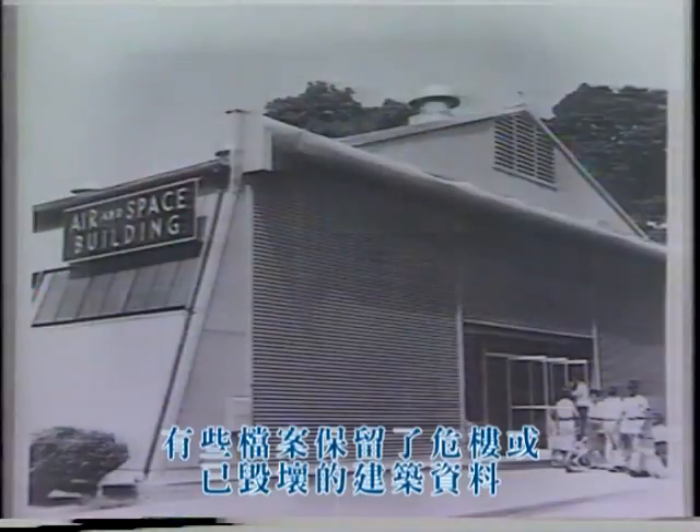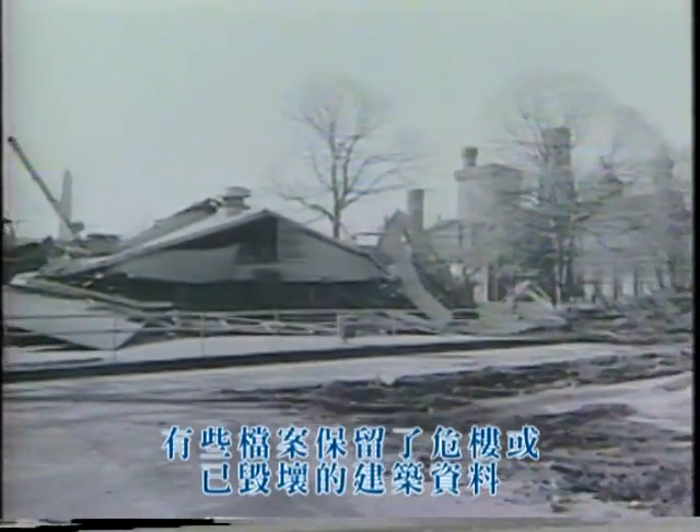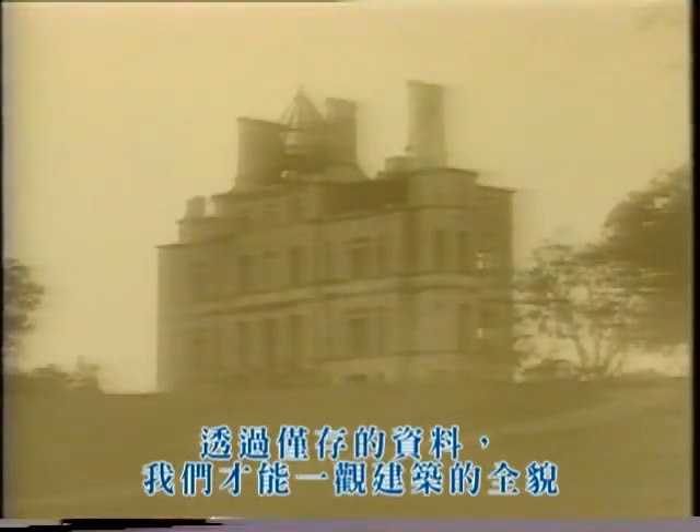Other documents preserve information about more earthbound structures that are endangered or have vanished. Some architectural drawings are the only record we have of the appearance and scale of threatened or lost structures. If such images become distorted from poor storage or handling, perceptions of our diverse cultures can also become distorted.